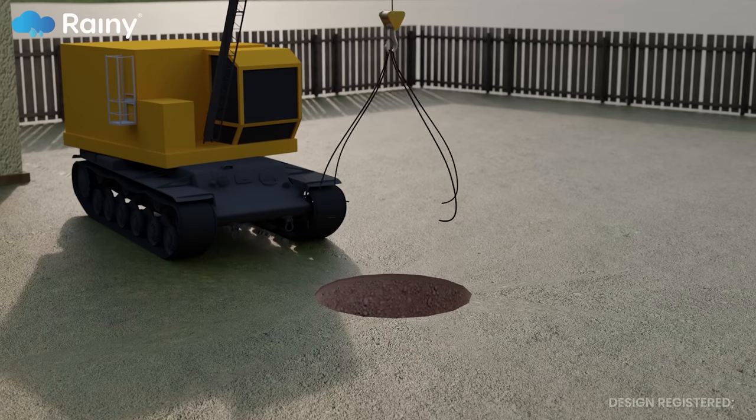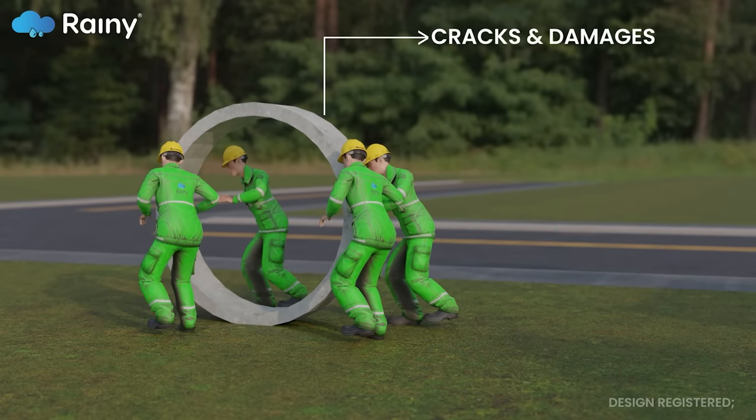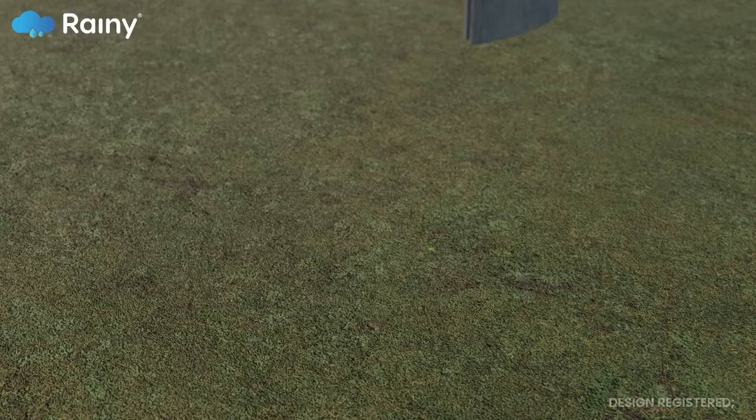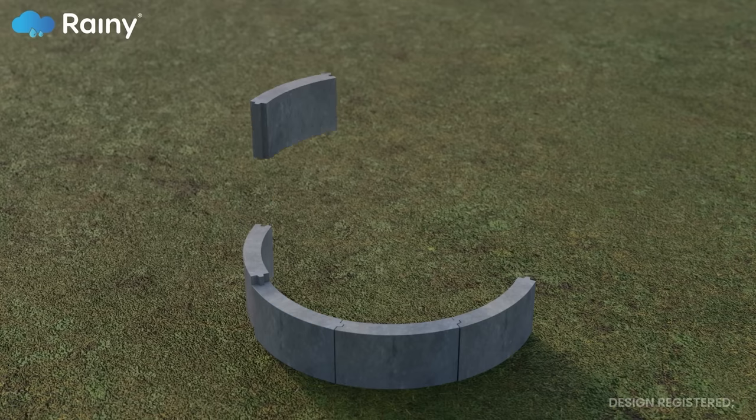These problems included transportation and handling issues, quality concerns, and high production costs. Rainey Research and Manufacturing developed segmented concrete rings to address these issues, which offer several advantages over conventional concrete rings.